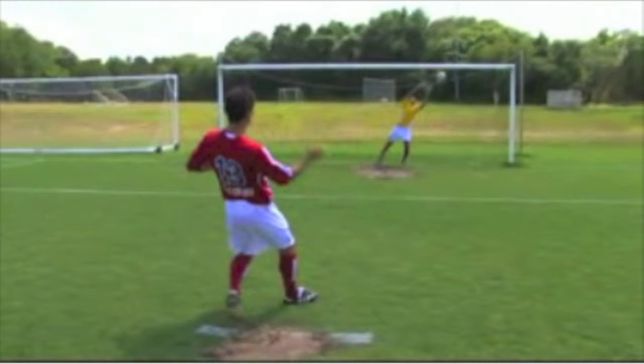If the soccer ball was made out of lead, let's just say this goal wouldn't look as good as it did.